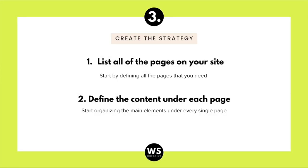Hack number three is to create the strategy. Here's how you can easily create a strategy for your site. Step one: list all the pages you want on your site. Grab a piece of paper and start writing down the pages you're going to need — a homepage, an about me page, a services page or shop page, and maybe a contact page. Those are some of the basic pages a website needs.